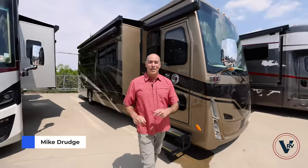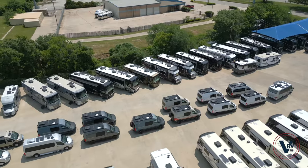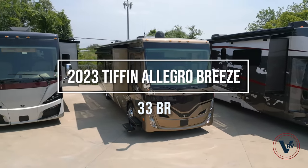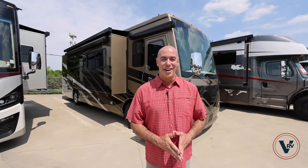Hey guys, it's Mike Drudge coming to you from the VRV family of companies here at Vaught RV in Fort Worth, Texas. Right behind me I have a 2023 Tiffin Allegro Breeze 33BR. Let me show you three of my favorite things about the 33BR.